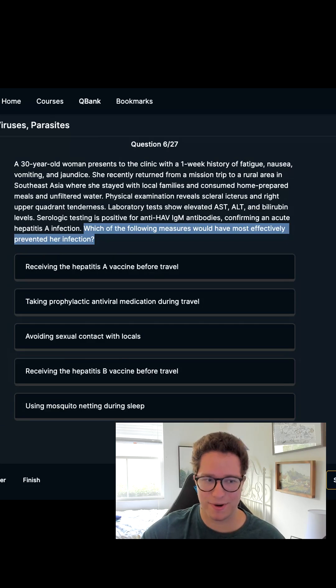She went on a mission trip in a rural area in Southeast Asia, stayed with local families, and consumed home-prepped meals and unfiltered water. Both of those are a problem, particularly the unfiltered water. She clearly has jaundice with scleral icterus and right upper quadrant tenderness.